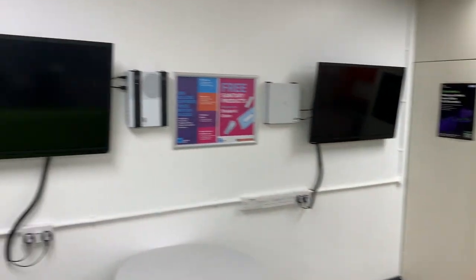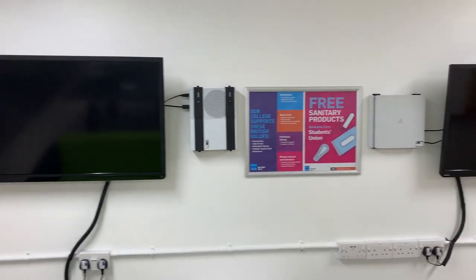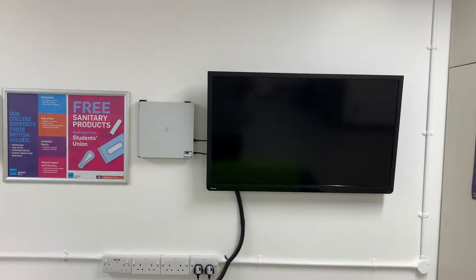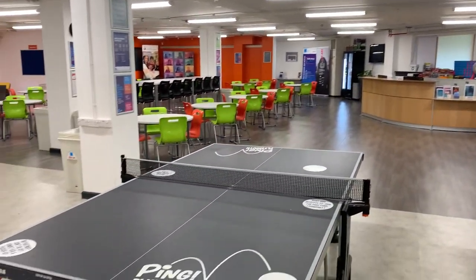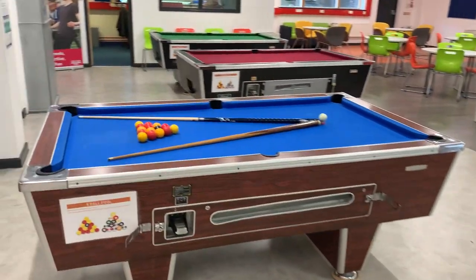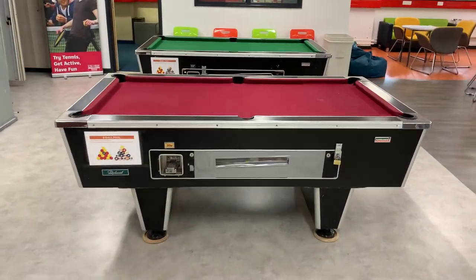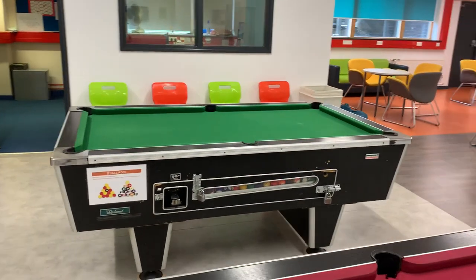In this area we have soft furnishings, Xbox One, PS4, and lots of games which can also be signed out at reception. There are two table tennis tables and three pool tables, all of which cost 50p with proceeds ploughed back into the SU.